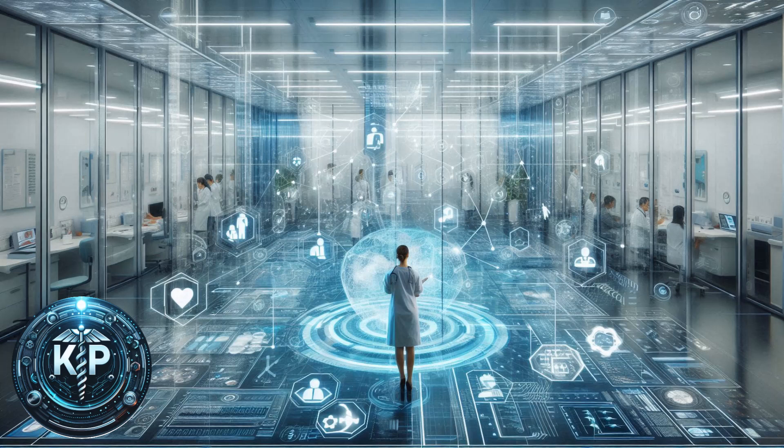The future of IoT-powered virtual hospitals is promising, with ongoing advancements in technology and increasing acceptance of remote healthcare. As IoT devices become more sophisticated and affordable, we can expect even more innovative applications that will further enhance patient care. The integration of IoT with Artificial Intelligence (AI) and Machine Learning (ML) will enable predictive analytics, allowing for proactive healthcare management and personalized treatment plans. For example, AI algorithms can analyze data from IoT devices to predict health issues before they become critical, enabling preventive care.